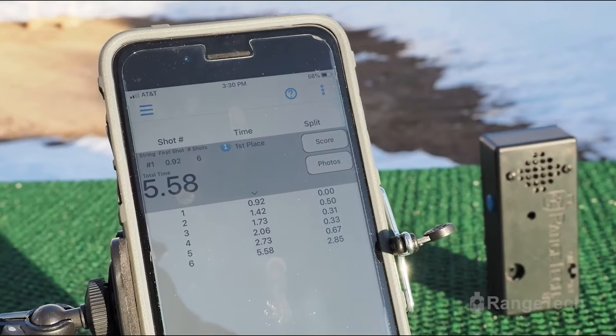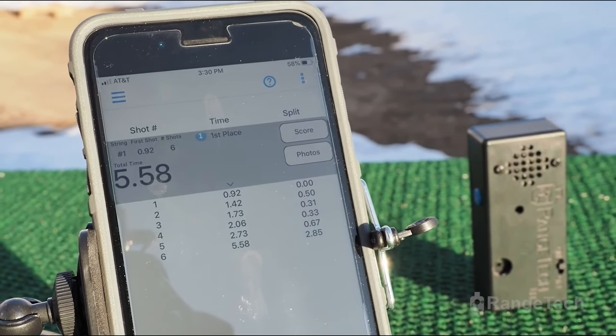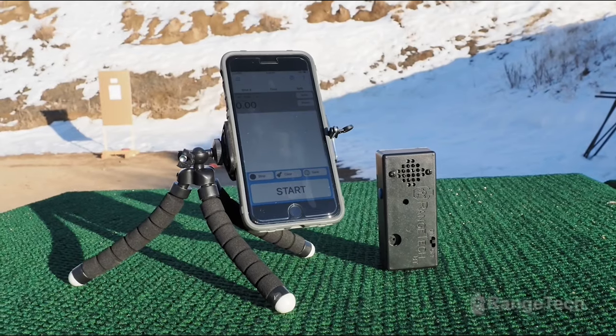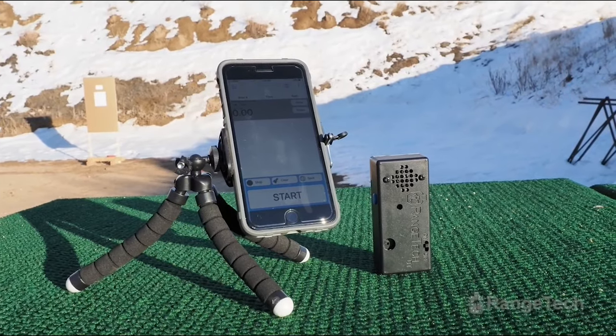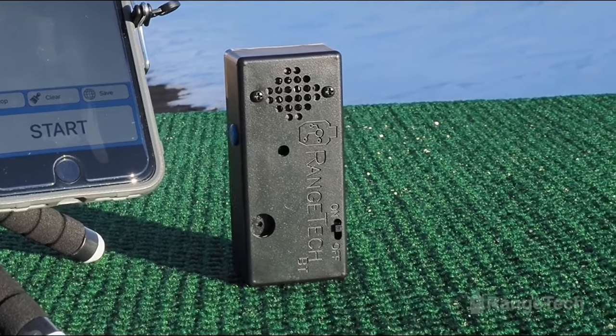We're going to finish up talking about some stuff with the timers. You need a shot timer because that which gets measured gets worked on. The Range Tech Timer is the official timer of Active Cell Protection because it is versatile, reliable, feature rich, and very economical. Check out all it can do at the link below.